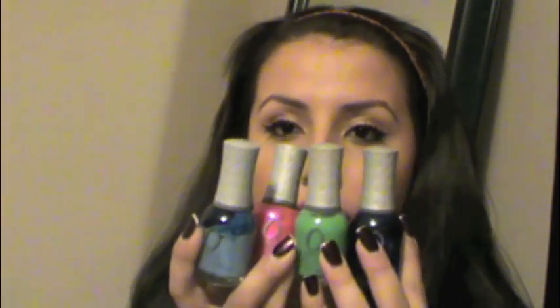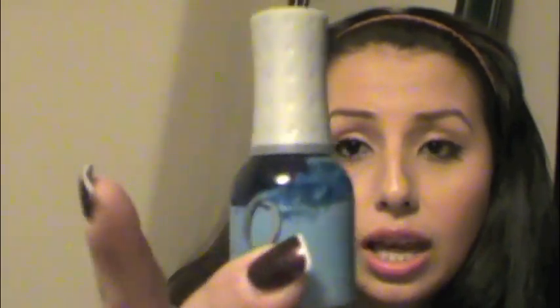So I have several of these Orly nail polishes and I just grabbed four for the sake of the video. So these are four — this one is Snow Cone, it's a really nice baby blue. This is Oak Cabana Boy, hot pink. Mint Mojito, it's like a candy apple green. And this one is Witch's Blue.